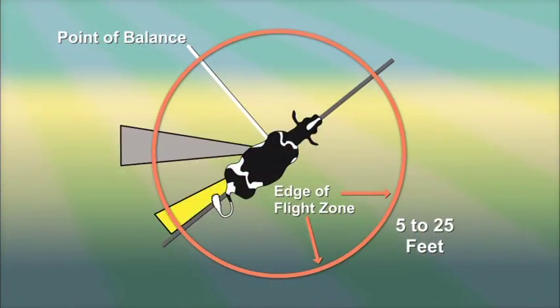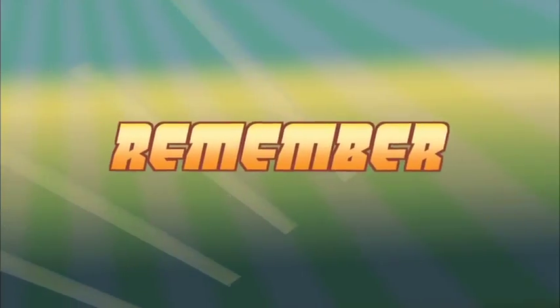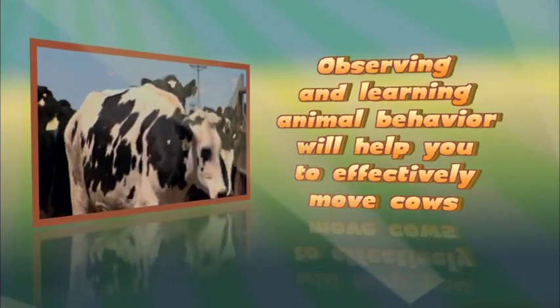In this illustration, position A is the location outside of the flight zone where animals will stop moving forward. Moving into position B, inside the flight zone, will cause the animal to move away from the handler. Remember, observing and learning animal behavior will help you to effectively move cows.